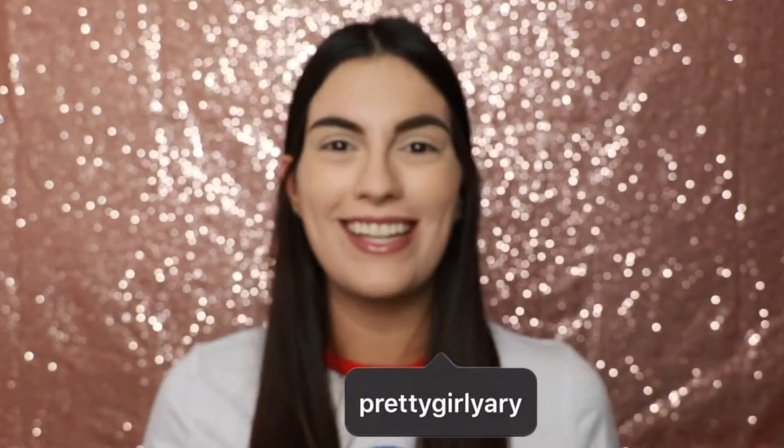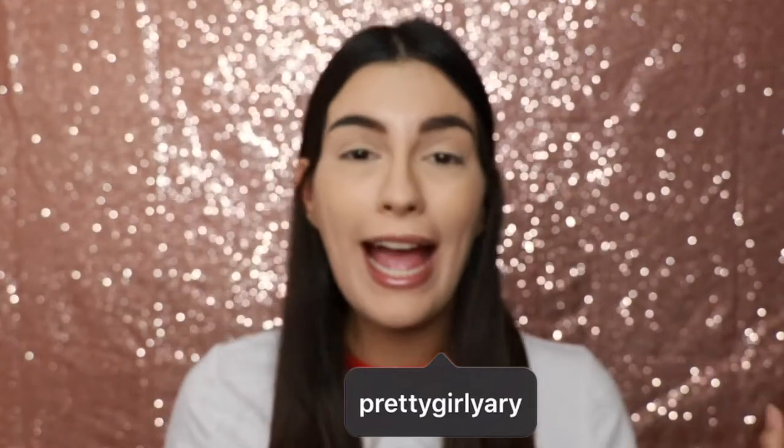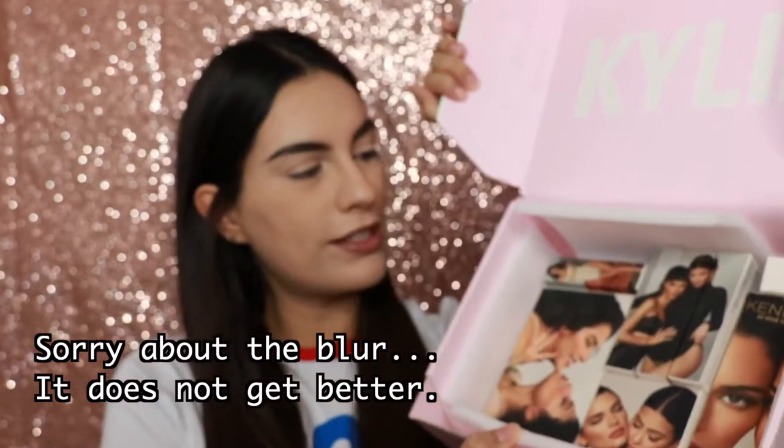Hey, what's up you guys? It's Yari and today — I know I look flushed out — it is because we are going to test out the new Kylie Cosmetics Kendall x Kylie line. So a little bit about this.